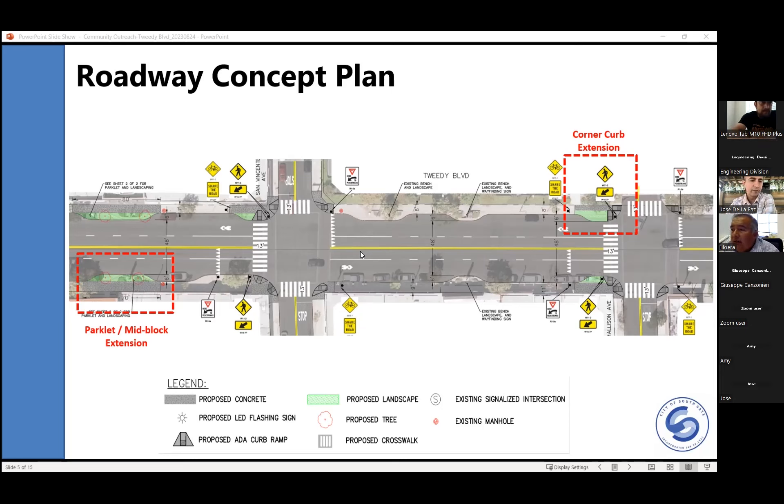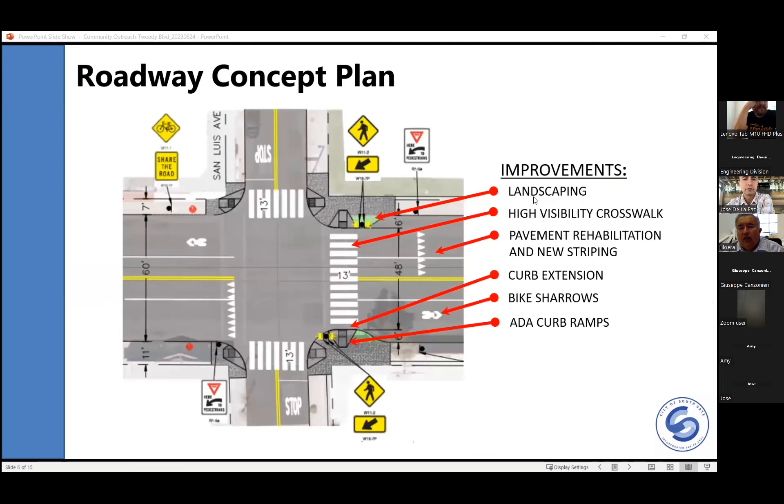Question about bike paths: Can you explain more about the bike paths? Will they restrict vehicle movement? We are not creating a designated bike lane because of restrictions from the road width, curb to curb. What we're proposing are bike sharrows — pavement markings where bicyclists will be able to share the road with vehicles. We are not creating a designated separate bike lane.